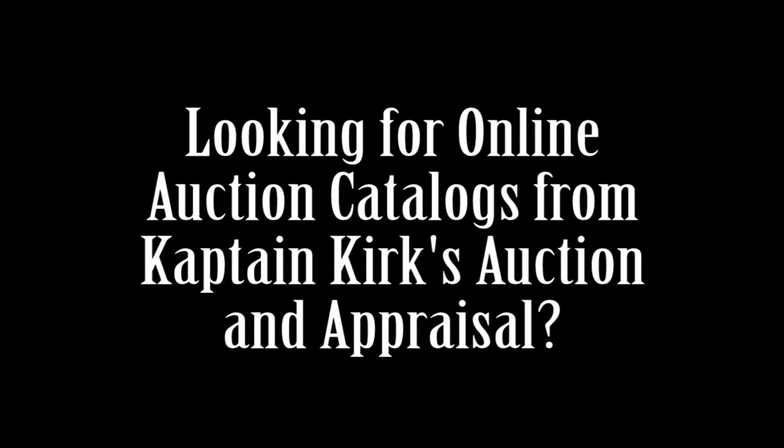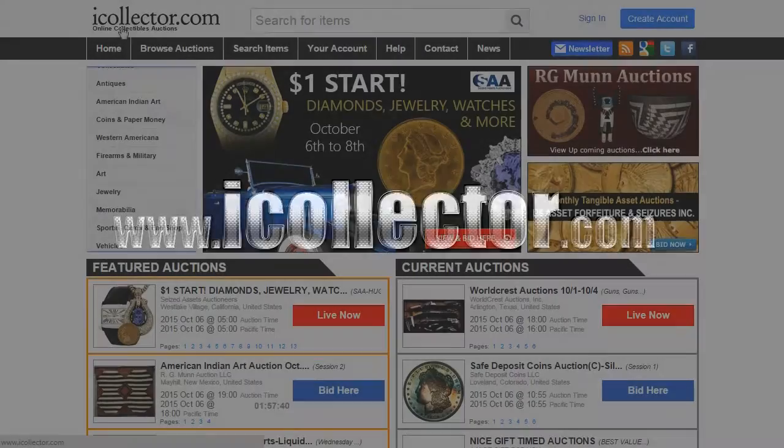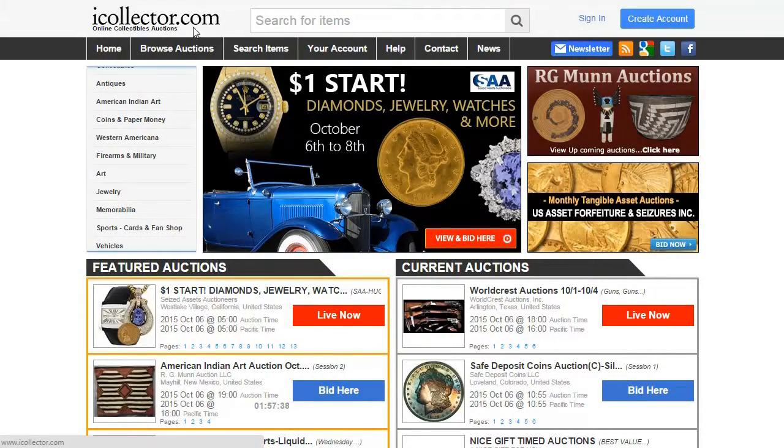The easiest way we have discovered for finding auction catalogs from Captain Kirk's Auction and Appraisals is to either click on the link in the description of this video, or to simply go to www.icollector.com, which is the site you see here on my screen.